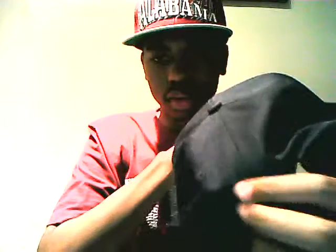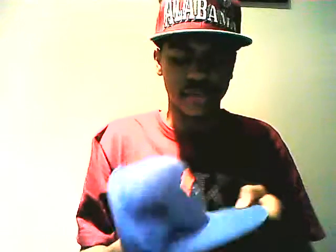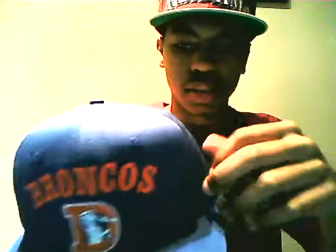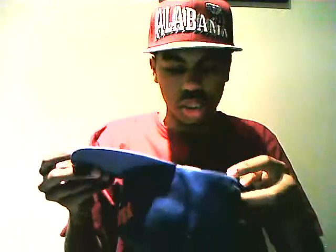Next is this Boston Red Sox hat — real nice, one of my new favorites, like an everyday hat now. I've worn it two times. I've been procrastinating on making this video, just been busy. Next is this Denver Broncos hat — old school logo with Broncos in black lettering, real nice. Official license, made by AJD. The tag got kind of faded when I restored it.